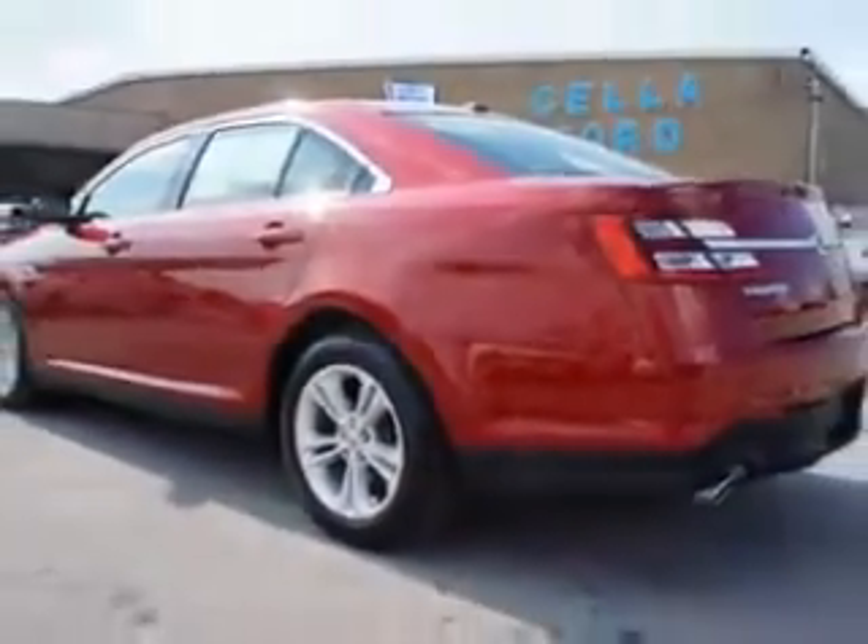This 2013 Ford Taurus has a 6-cylinder engine and an automatic transmission. Enjoy 29 miles to the gallon on this great car, with remote power door locks, heated outside mirrors, a front air dam, power seating, and much more.